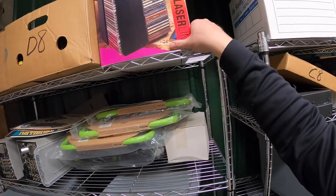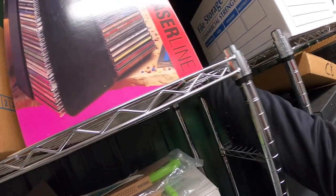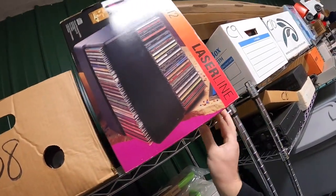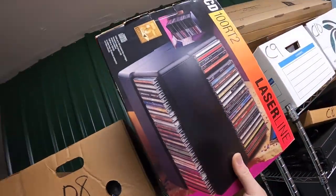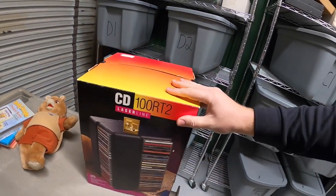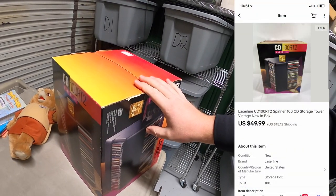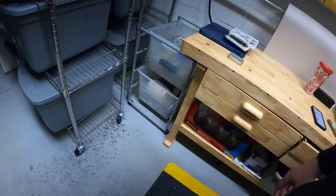Next I'm pulling a big CD storage tower. I got this at a garage sale two or three weeks ago, paid $5 for it. It's new in the box with all the original packaging and it sold for $49.99 plus shipping.